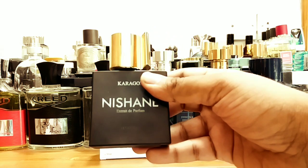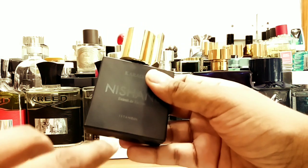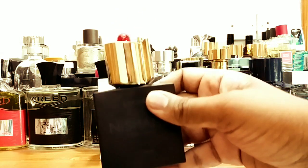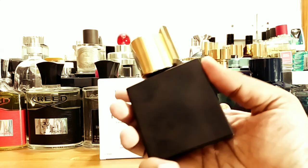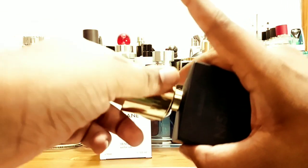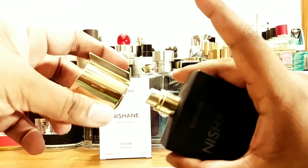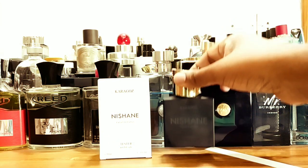Here's the bottle — a black matte bottle, doesn't have a glossy effect. If you hold it up you can see city names: Istanbul, Mumbai, Shanghai, and others. I believe they have ingredients picked from each of those cities, so they put the city names there. The cap is very heavy — the bottle and the cap weigh the same. It has good grip; many other caps are loose, but this one is metal and secure.